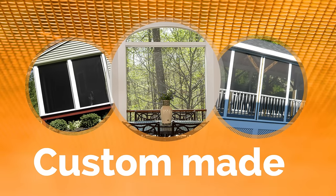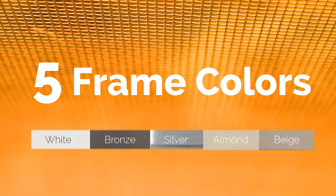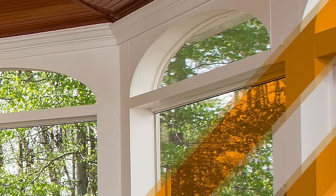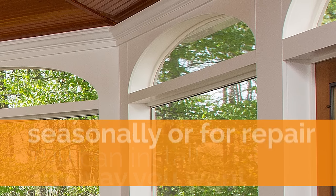Custom made to almost any size, these screen porch panels are available in five different frame colors and can be screened with any of our quality screen meshes. We carefully design our screen porch panels so you can install them any way you want and remove them seasonally or for repair.